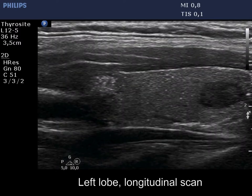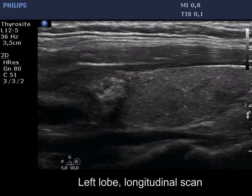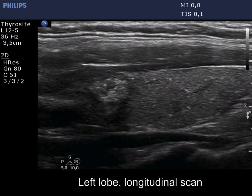Microcalcifications can be observed not only within the tumor but also outside the core of the neoplasia, which raises the possibility of invasive spread.